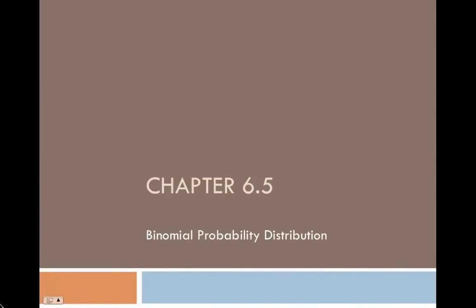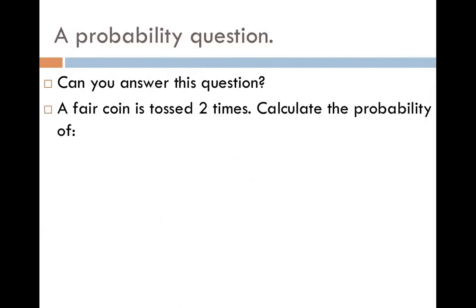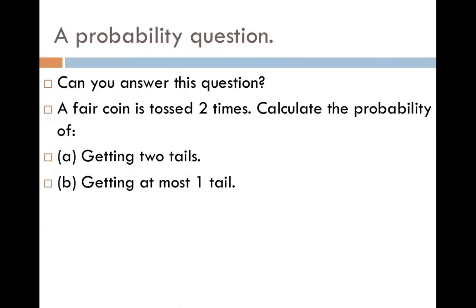Binomial probability distribution, chapter 6.5. Let's look at a probability question that can be answered based on the work we did in the first part of chapter 6. A fair coin is tossed two times. Calculate the probability of getting two tails, or getting at most one tail.